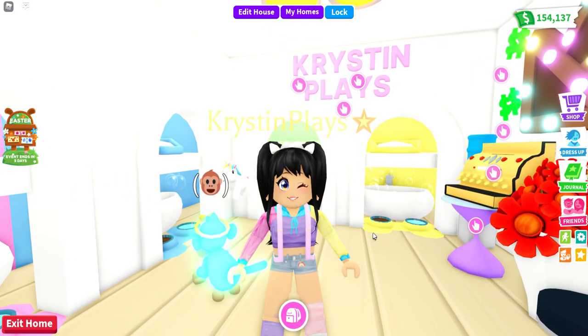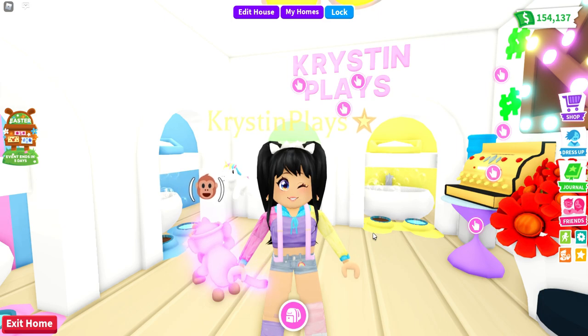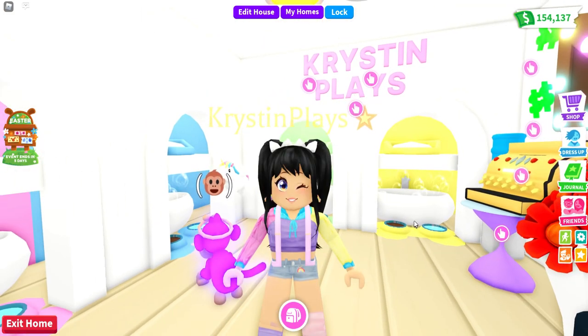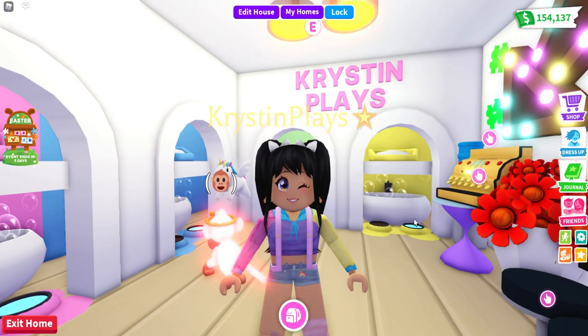So for today's video, this is actually pretty cool and exciting. I think a lot of you guys are really going to love this news. We are going to be checking out the newest catalog items from Adopt Me. Adopt Me is actually adding some of the pet accessories to the Roblox catalog so we can actually twin with our pets.